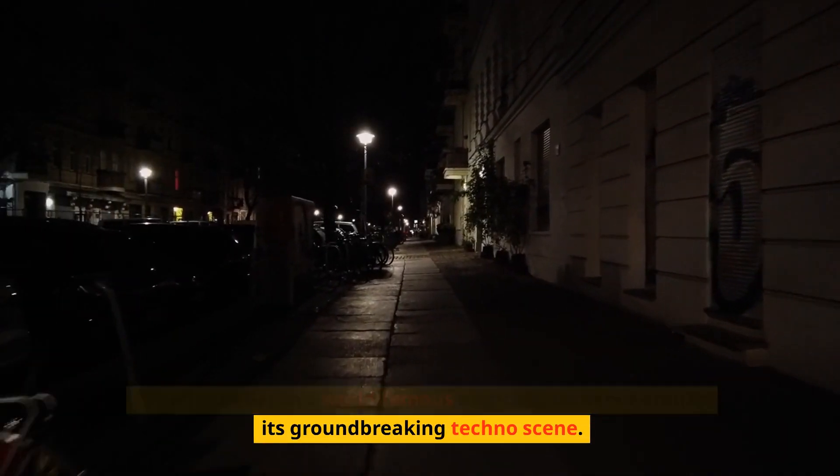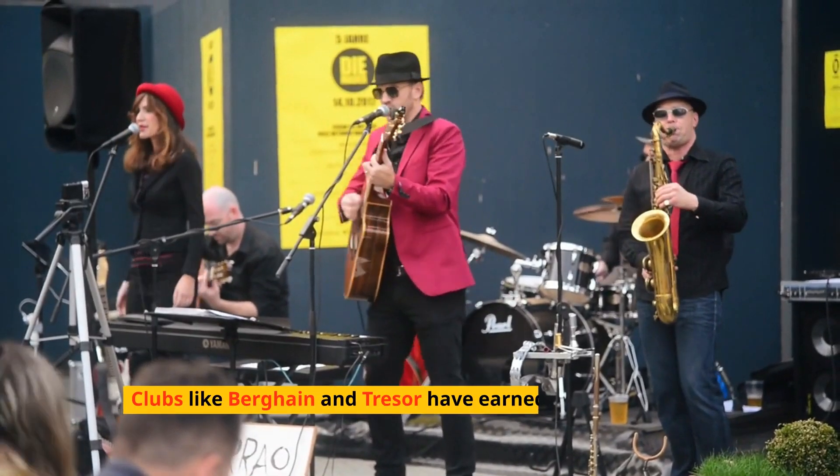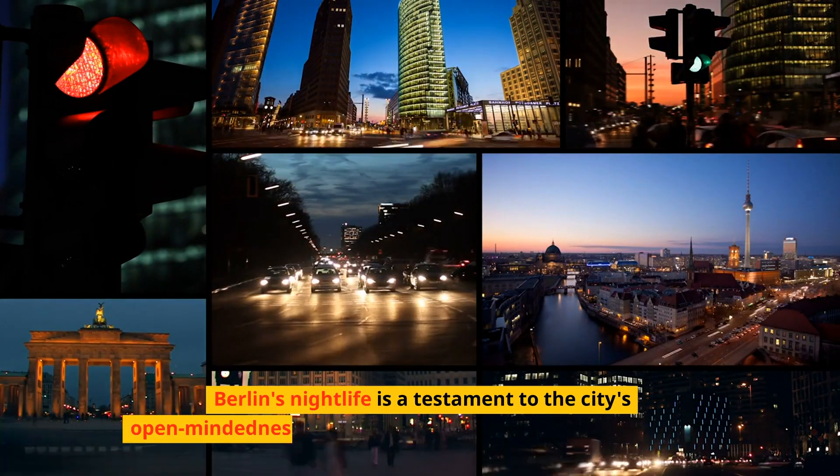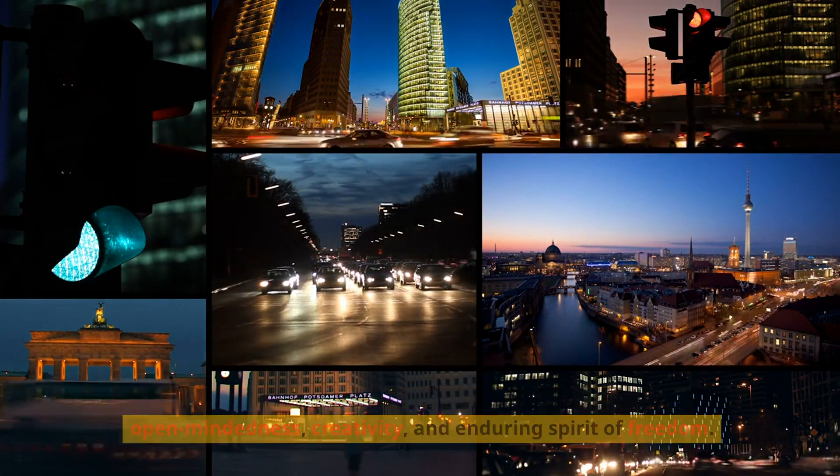Experience Berlin's world-famous nightlife, centered around its groundbreaking techno scene. Clubs like Berghain and Tresor have earned legendary status among music enthusiasts. Berlin's nightlife is a testament to the city's open-mindedness, creativity, and enduring spirit of freedom.